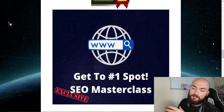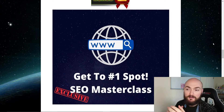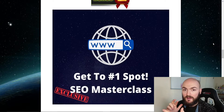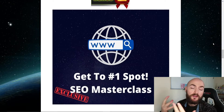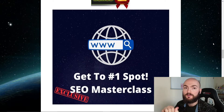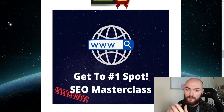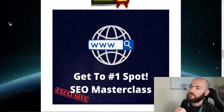Bonus number two is the 'Get to Number One Spot Using SEO Masterclass.' This will show you exactly how to rank — not just on YouTube but also Google. If you're trying to do any ads or anything like that, it will show you how to get to the top spot. It covers general things like hashtags, tags, how to frame your sentences, how to repeat words without overdoing it, and how the algorithm works for Google, Bing, and others.